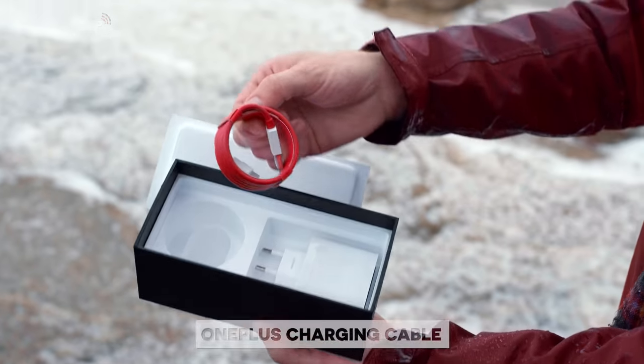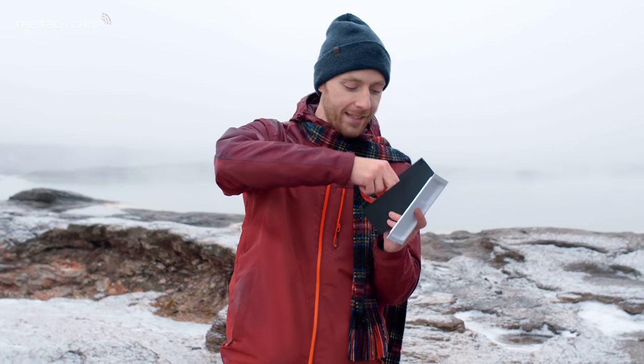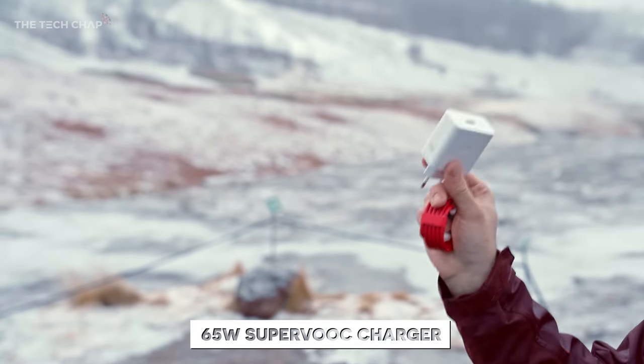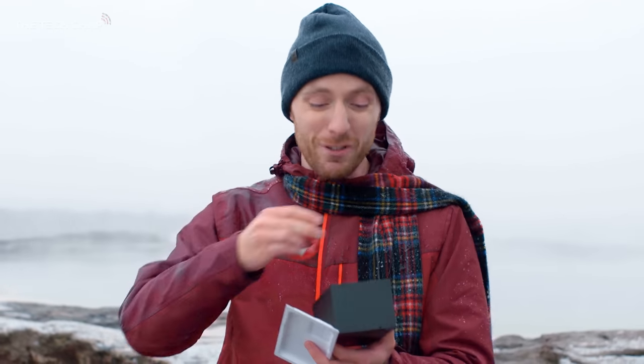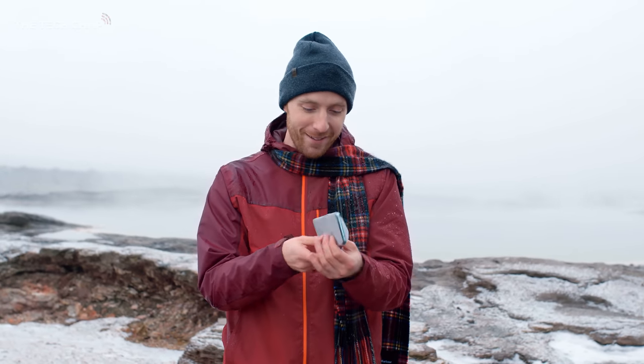In the box, just quickly — the famous OnePlus cable. You can even join the Red Cable Club now. And really importantly, this guy: the new SuperVOOC charger. This is actually a really big deal. We'll talk about charging later on, but this thing charges ridiculously fast. But now, for the best bit — actually unwrapping this guy.